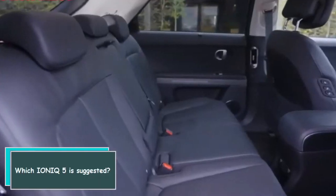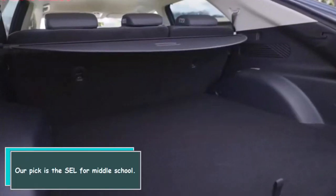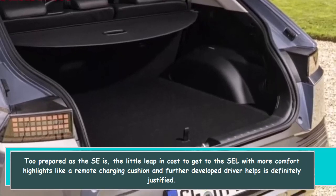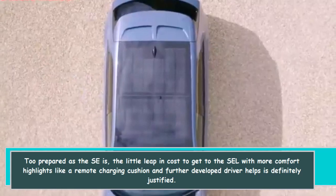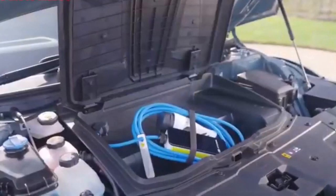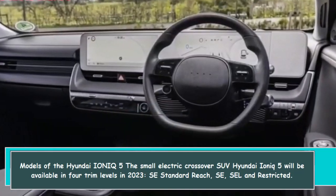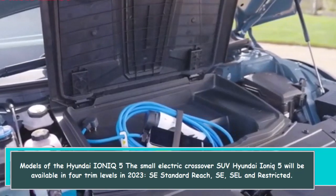Our recommended pick is the SEL mid-level trim. While the SE is well equipped, the small jump in cost to reach the SEL adds comfort features like a wireless charging pad and more advanced driver assists, which is definitely worth it.